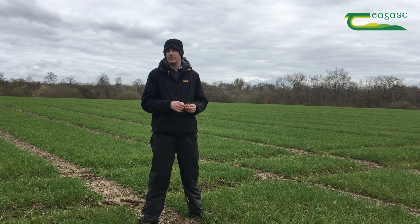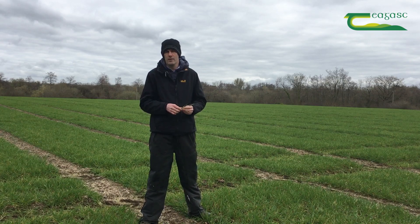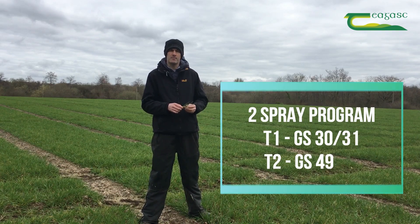The second timing in winter barley focuses on later-season disease management. We're looking at the ears, leaf one, and leaf two — specifically targeting around the timing of ears peeping and ears emerging.